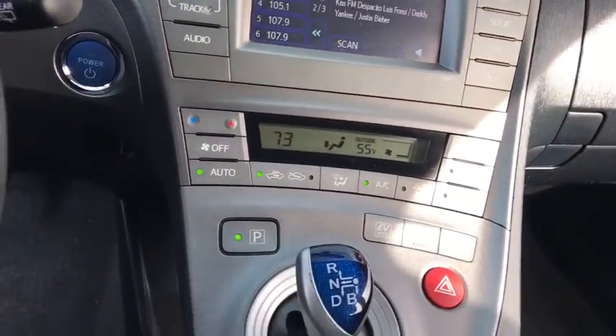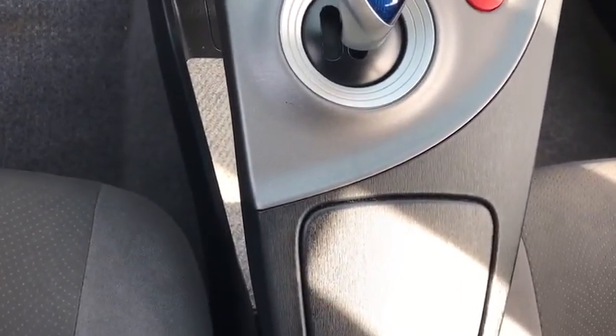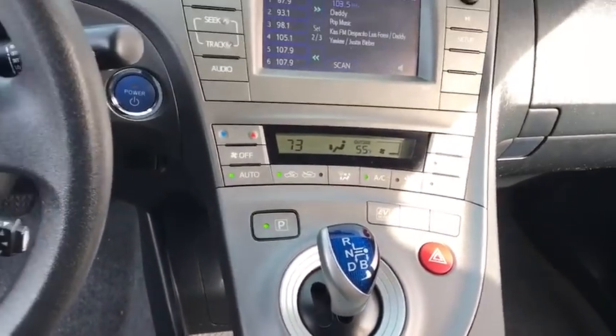Rear defrost, AM-FM stereo radio, front-wheel drive, climate control, power door locks, MP3 player, power windows.